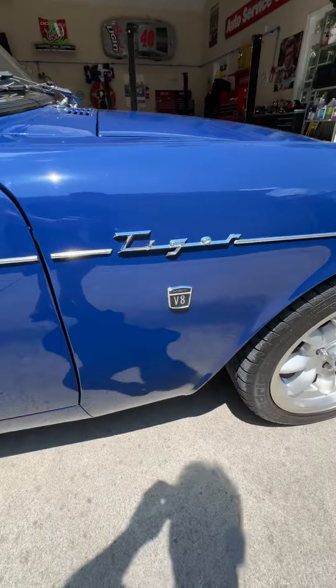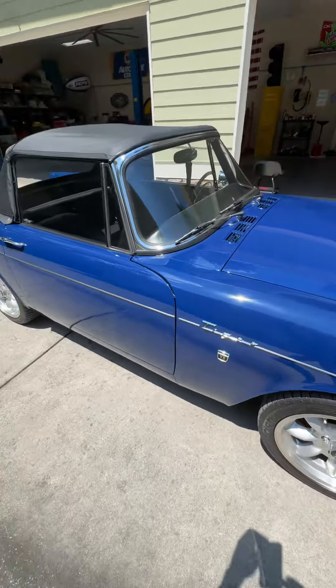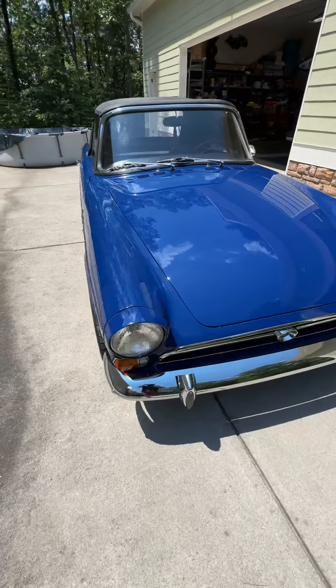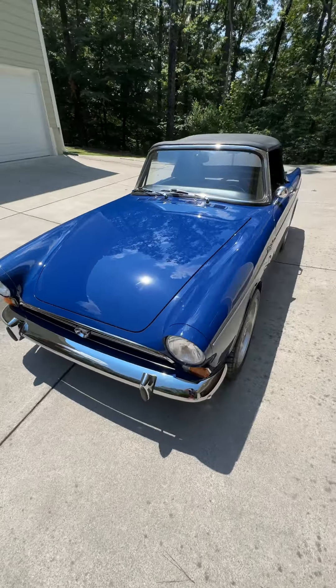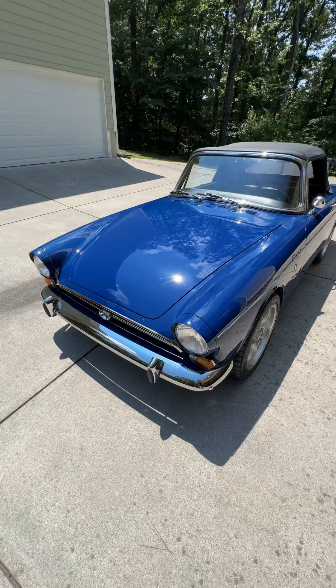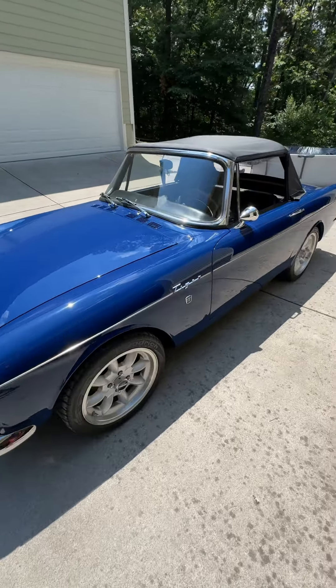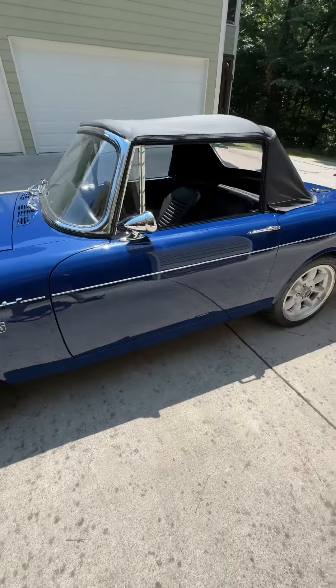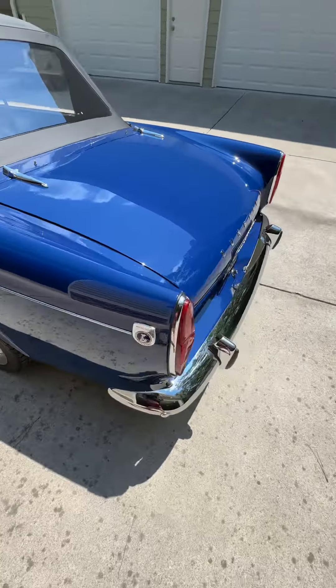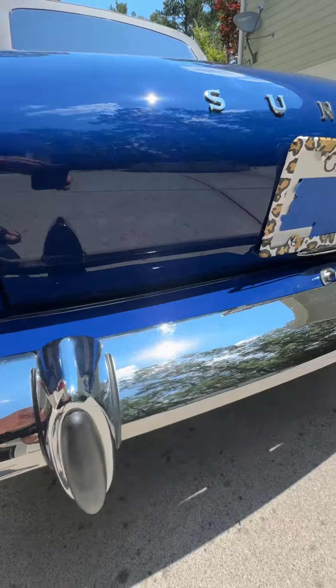And he decided he's going to sell this, so of course he called me. You take a look at this thing on the website — it's all correct. Last year of the Sunbeam Tiger, 1967, when they started putting the 302 in it, I believe. But this thing is absolutely beautiful. It sounds awesome — I mean, listen to this thing. Yeah.